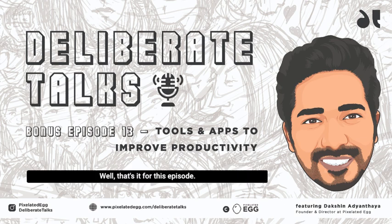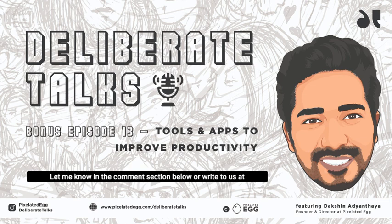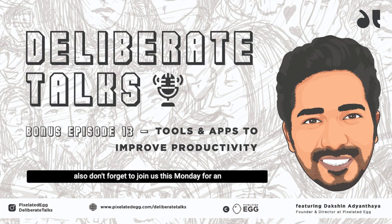That's it for this episode. Hope these suggestions add value to your professional life. Tell me — what are your suggestions? How many of these mentioned tools do you use, and which ones are you going to definitely check out? Let me know in the comment section below or write to us at thedeliberatetalks@gmail.com. Don't forget to follow us on the social media platforms of the Deliberate Talks and the Pixelated Egg Digital Ventures. Also, don't forget to join us this Monday for an exciting episode on AR technology. Until then, inspire and be inspired.